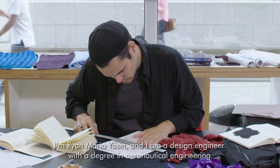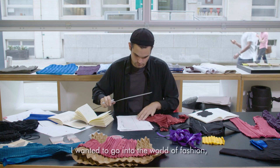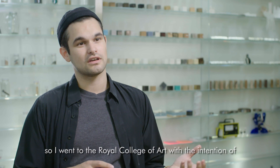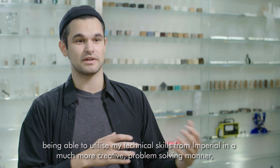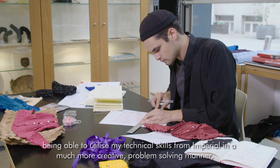I'm Ryan Mario Yassin and I am a design engineer with a degree in aeronautical engineering. I wanted to go into the world of fashion, so I went to the Royal College of Art with the intention of being able to utilise my technical skills from Imperial in a much more creative problem-solving manner.